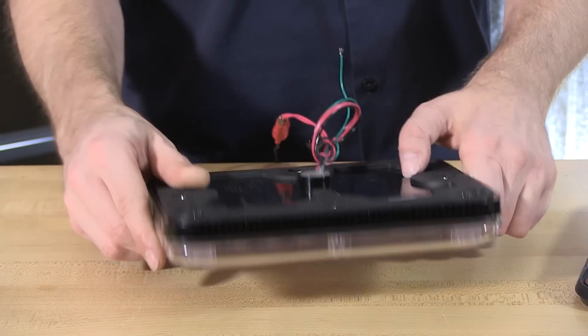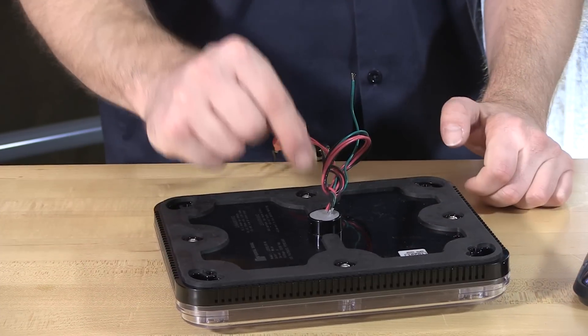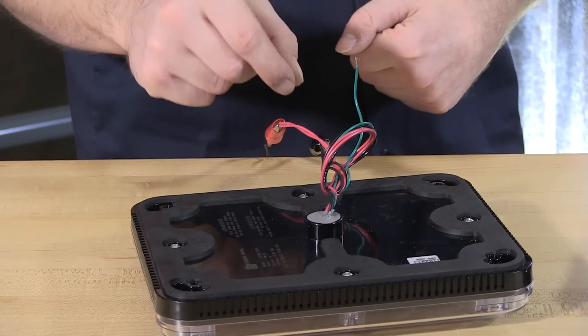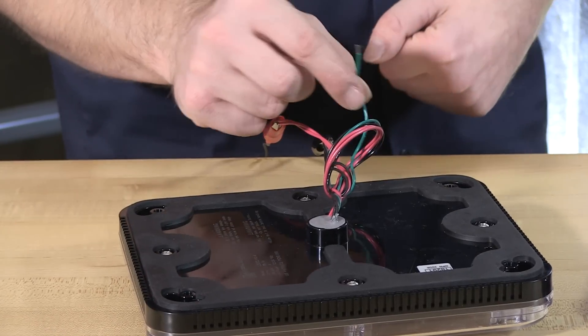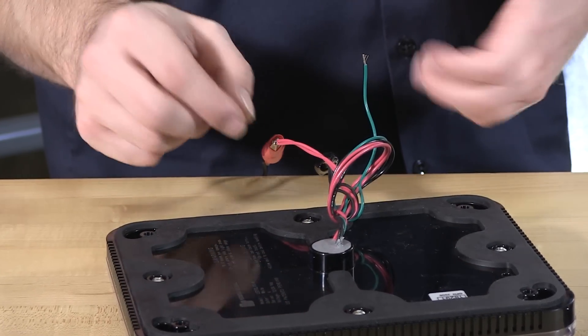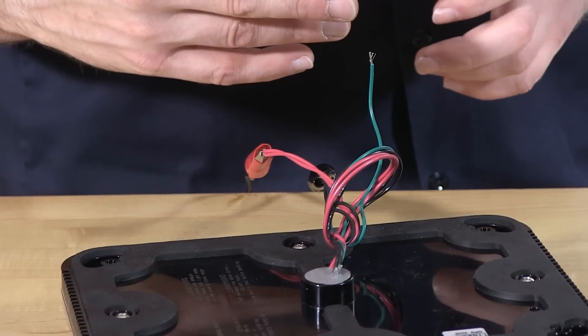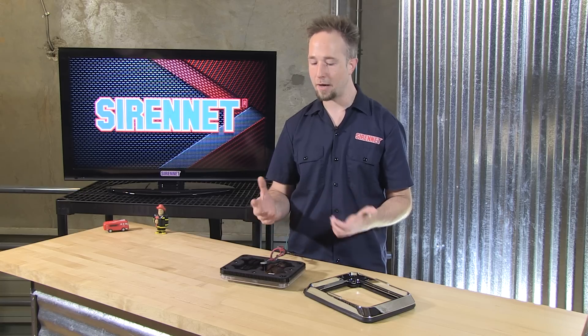As far as wiring goes, it couldn't be simpler. There's a center epoxy-sealed harness with trigger wires — two leads, two grounds — and the green wire: momentarily apply it to a positive 12-volt source. That'll let you select through the seven patterns. We'll give you a look at those now.